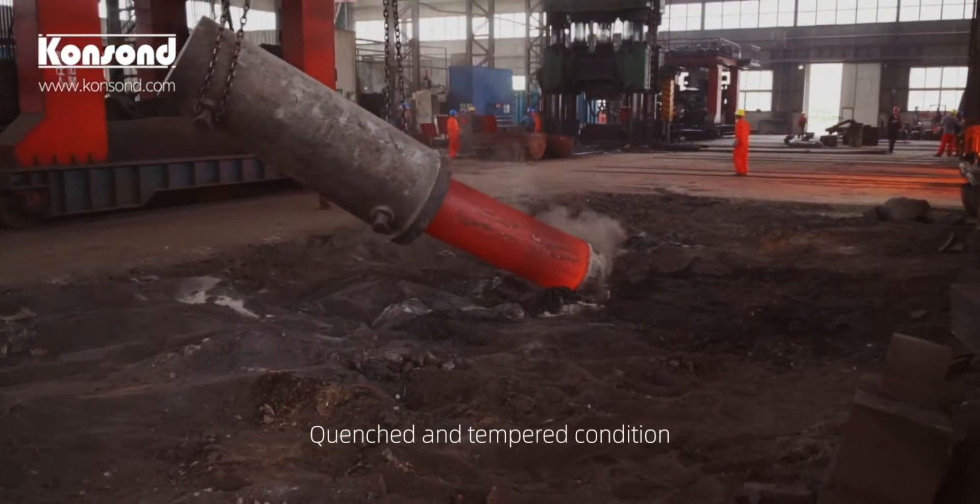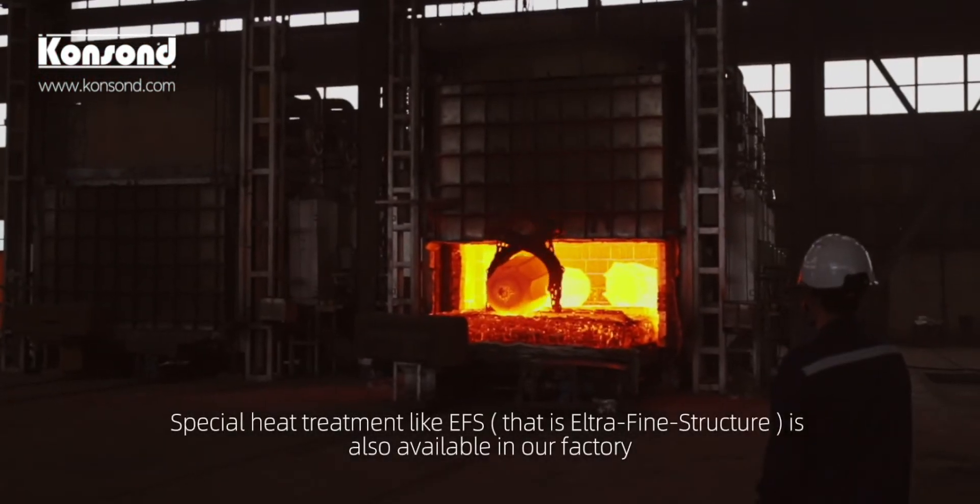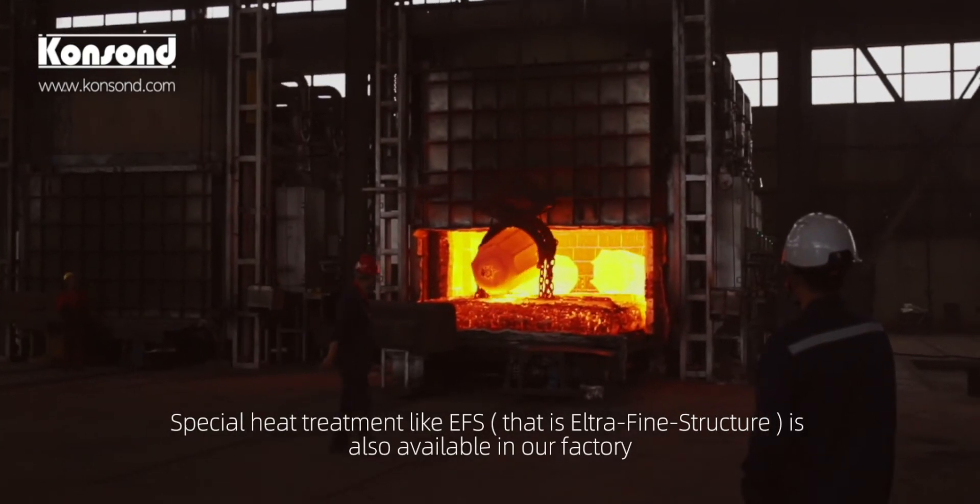quenched and tempered condition. Special heat treatment like EFS — that is ultra-fine structure — is also available in our factory.